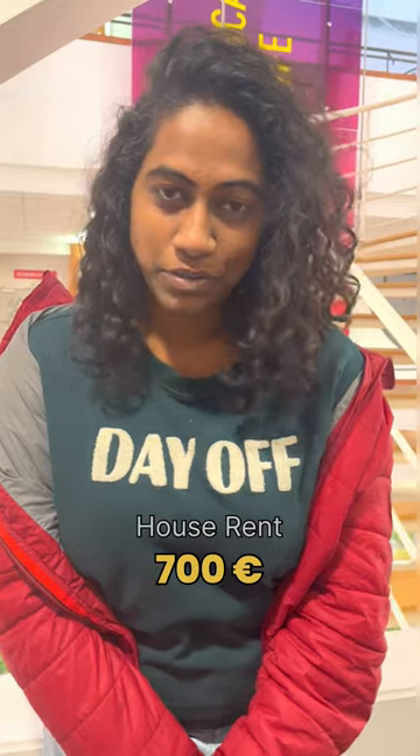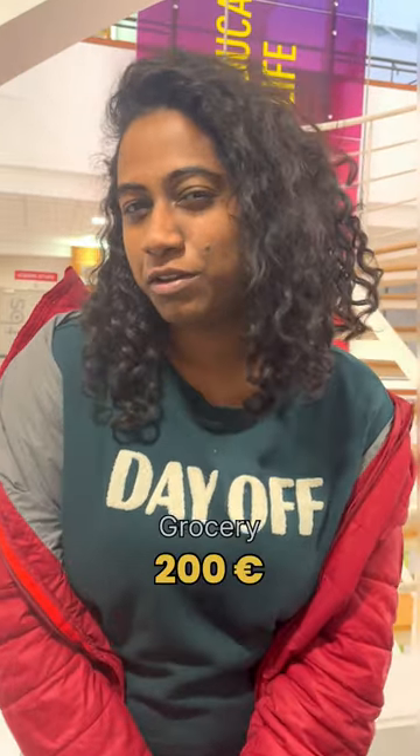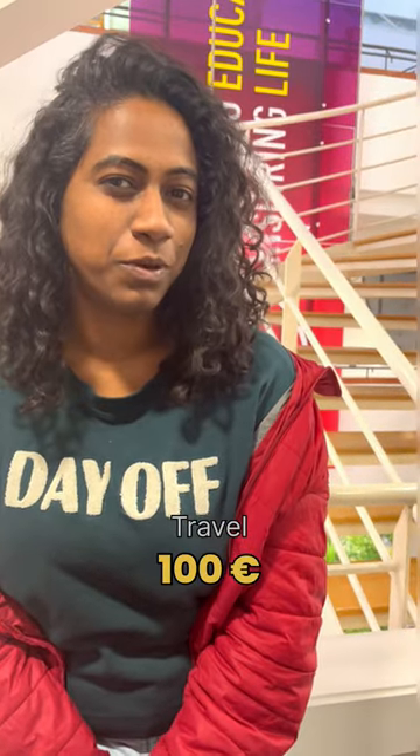My monthly house rent is 700 euros. My grocery bills come around 200 euros per month. And my travel would come around 100 euros per month.